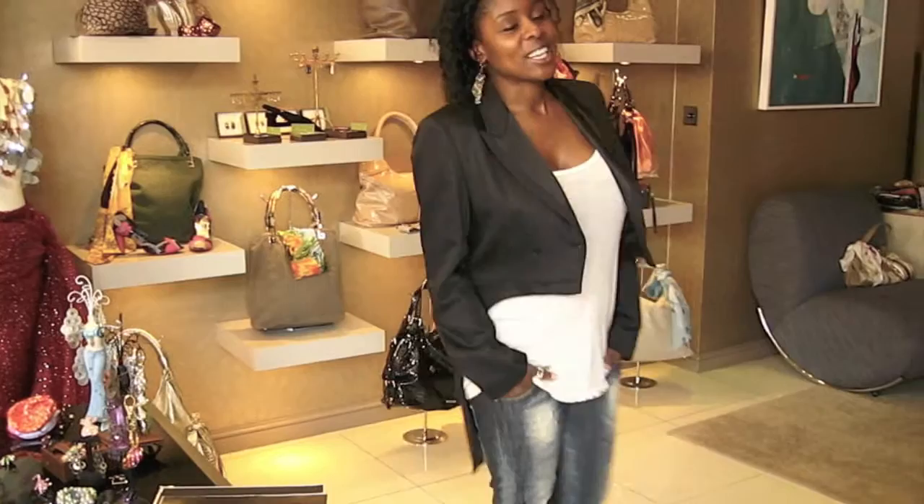Tune in next week to Style Me Fridays, where life is style. Thank you.